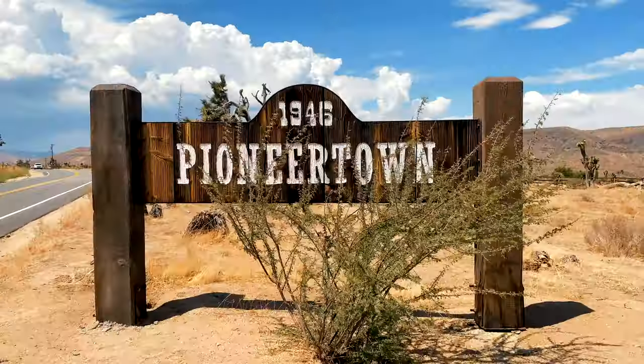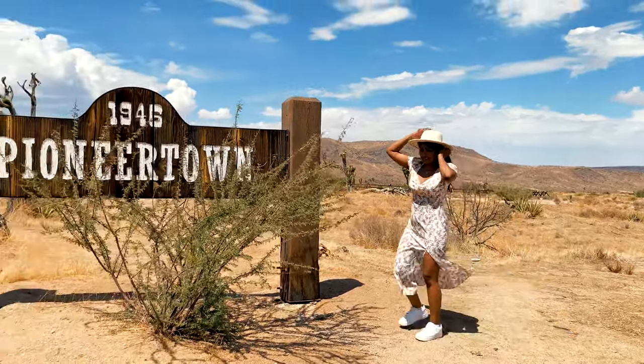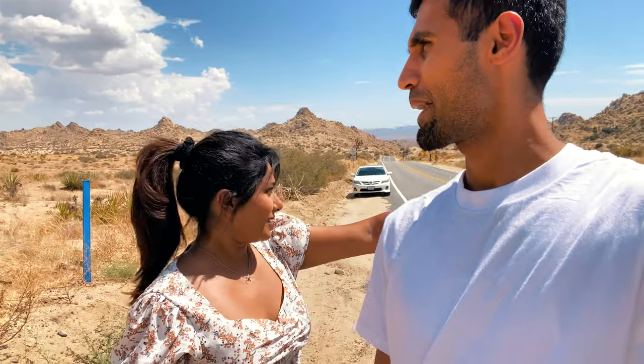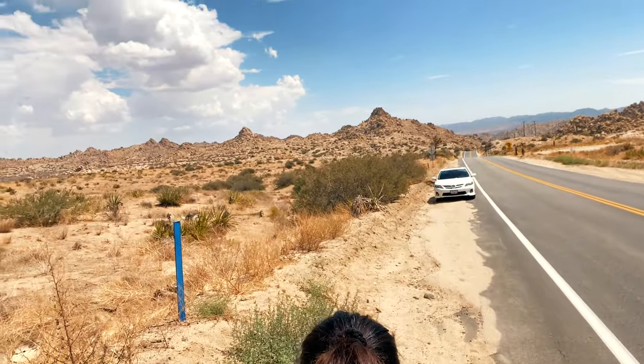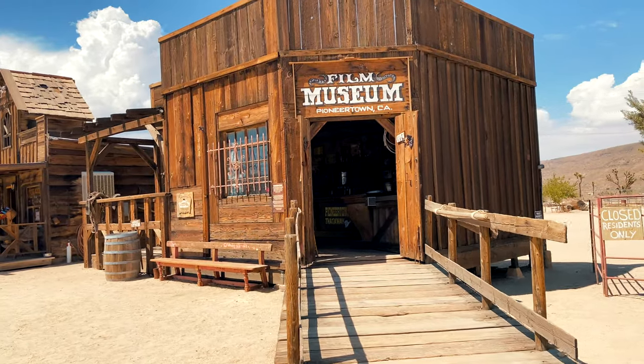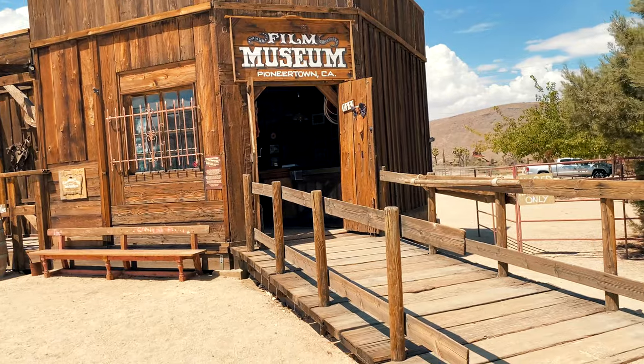We just parked on the side of the road and we're finally here at Pioneertown — the sign's right in front of us. We're gonna go try to take a photo or two. It's supposed to be a very scenic four-mile drive to Pioneertown, so if you're looking to come, you can record that whole four miles. It's windy and rocky, rocky mountains.